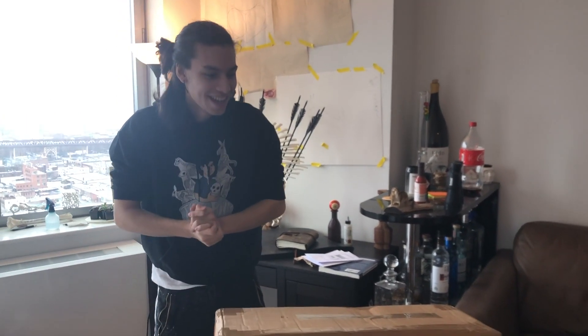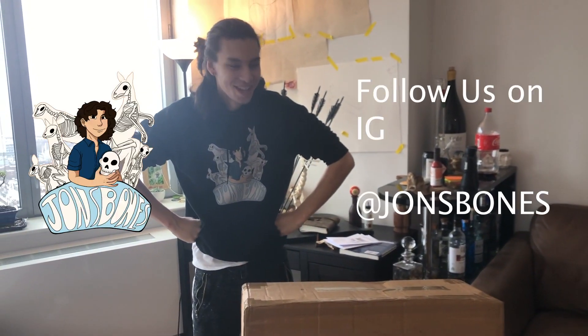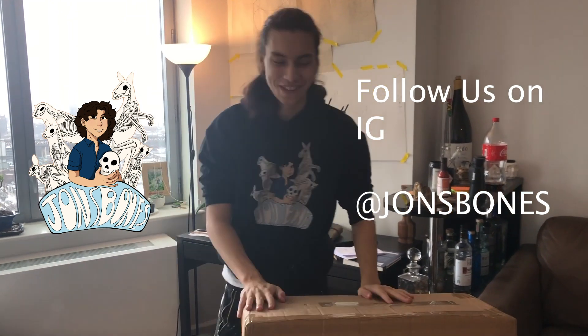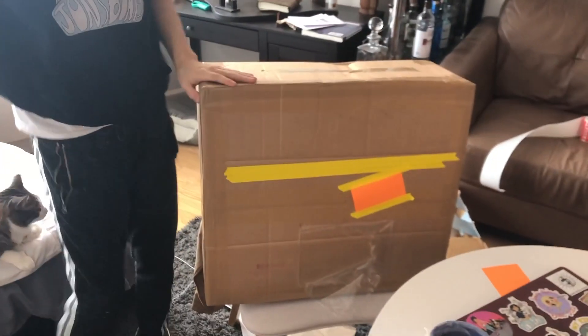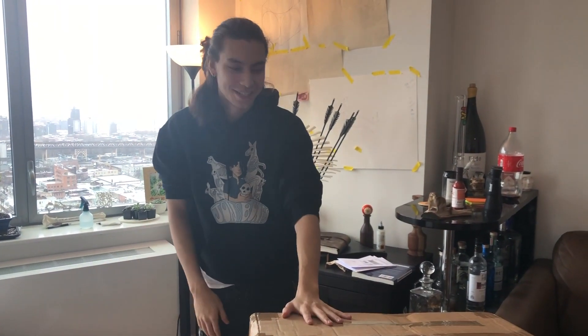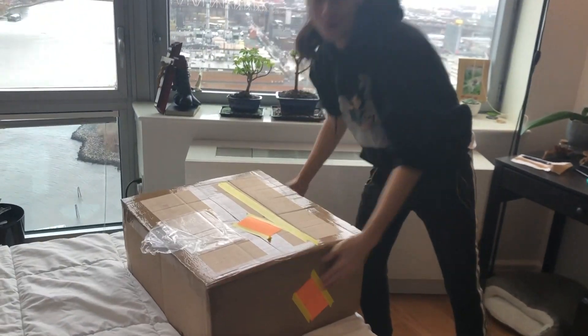Ciao, everyone. We're here today with John's Bones. I'm doing a quick unboxing video. We got a bunch of new inventory in, and I kind of want to show people the process of what I do, how I do things. So we just got a cool package in, so we're going to see what it is.